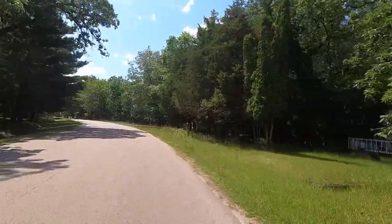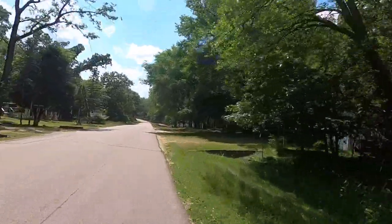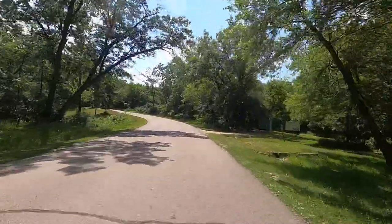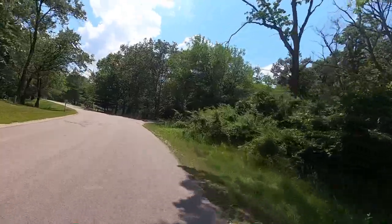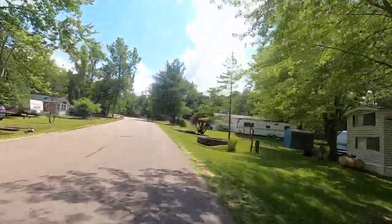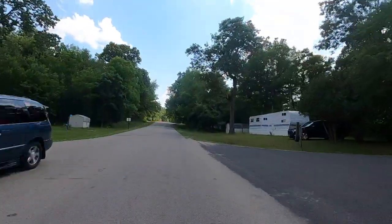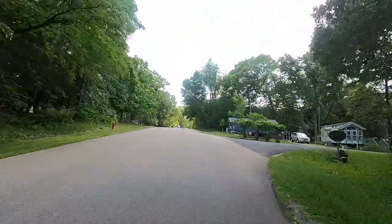This scooter doesn't register in tenths, so you're going to get the mileage to the nearest mile. I'm staying on Woodhaven Drive West. It's a Saturday in June, about two o'clock in the afternoon, the week after Memorial Day — it's definitely quieter than it was last weekend. Everybody's getting on my video and they don't know it.